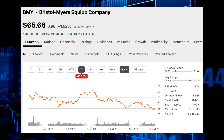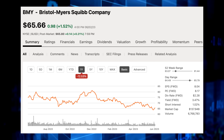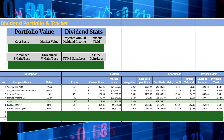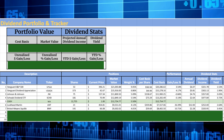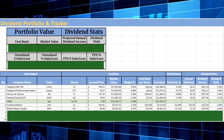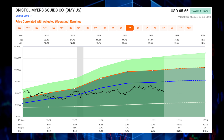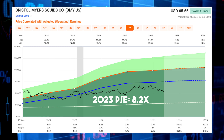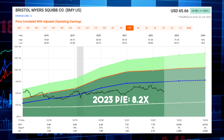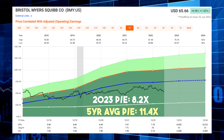Bristol Myers currently sports a market cap of $138 billion and now yields a dividend of 3.5%. I currently own 141 shares of BMY, which pay me annual dividend income of roughly $321. Analysts are expecting EPS of $8.03 in 2023, equating to an earnings multiple of just 8.2 times, compared to their five-year average of 11.4 times — making it a great value at current levels.